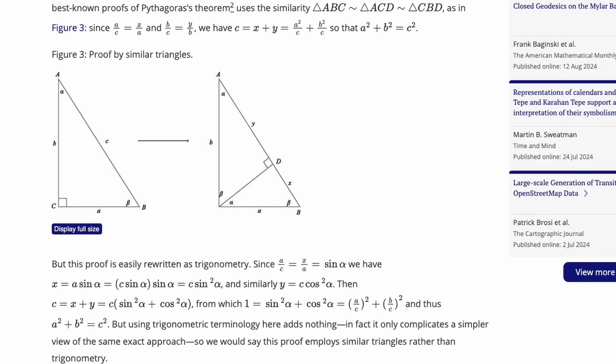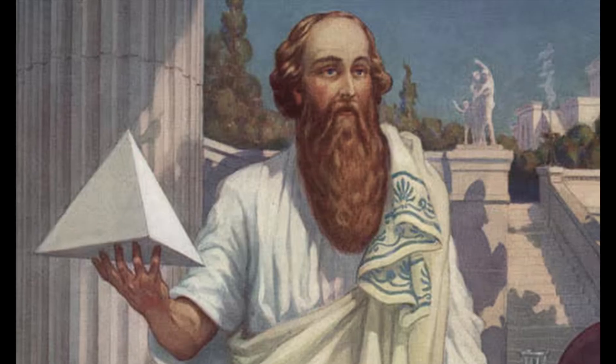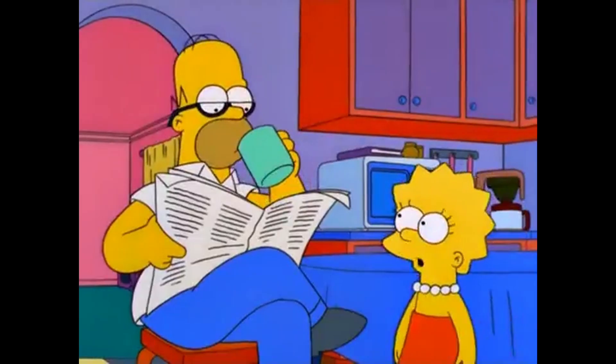I know to most people this is not exciting whatsoever, but to some math nerds out there, you might be interested to see how they've proved Pythagoras' theorem, because they're doing it in a geometric way, in a way in which mathematicians previously thought was impossible. I was curious enough to try and read the paper and find out how they proved Pythagoras' theorem, and I was met with this.